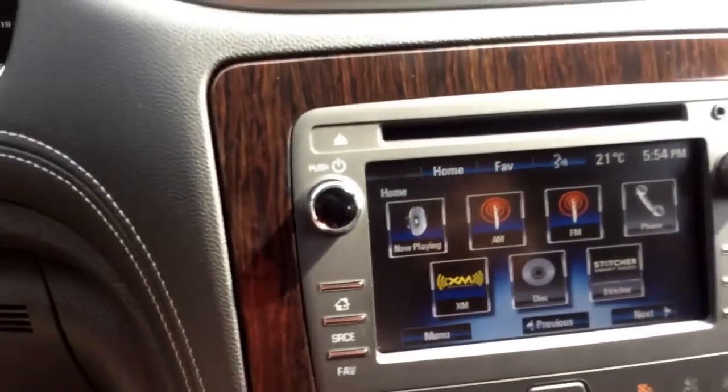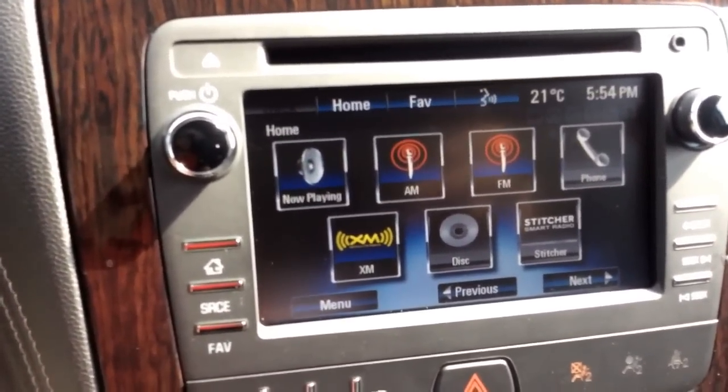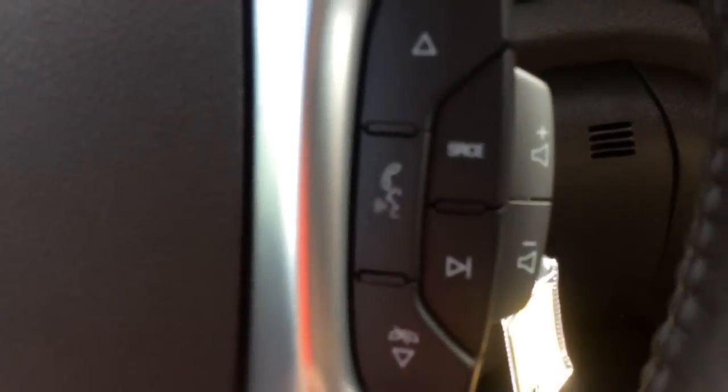New to the 2015 model of the Traverse, it comes with Siri Eyes Free. So if you have a smartphone that includes Siri, you can communicate with her using the steering wheel voice recognition. This steering wheel also has audio volume controls and cruise control.